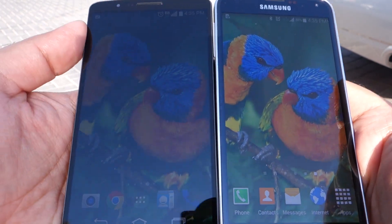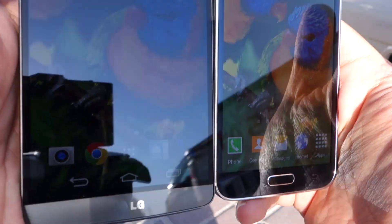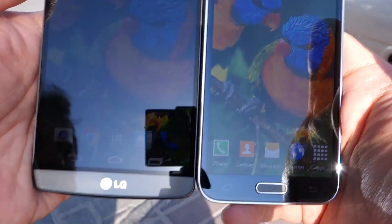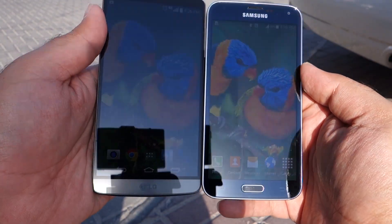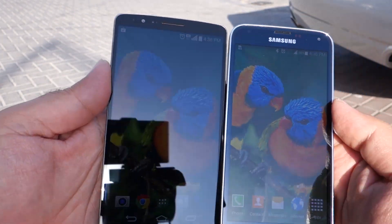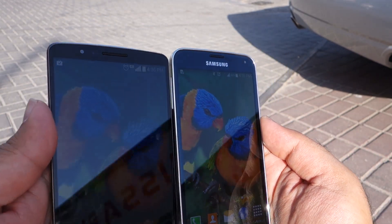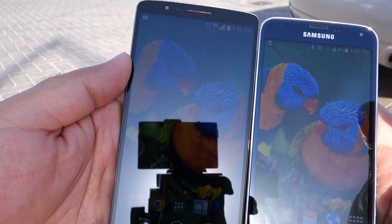The Sun is not as bright as it should be around 1, 2, or 3 o'clock, but still there's plenty of good sunlight to check the sunlight visibility. As you can see, the S5 is doing a much better job than the LG G3 when facing directly into the Sun — the S5 screen is much more visible.